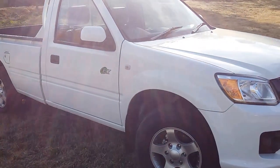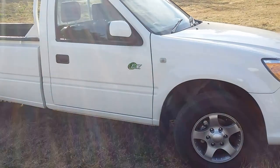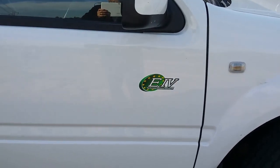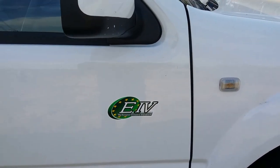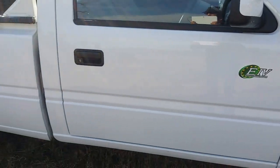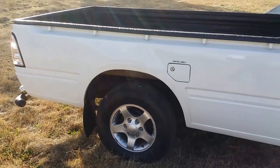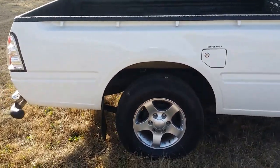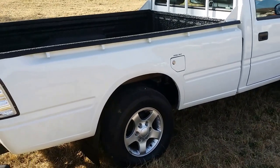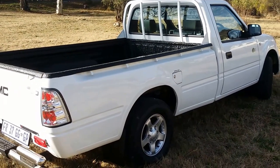This is their single cab workhorse basic bakkie, known as the Boarding. It is specifically the E4 — the Euro 4 emission standard compliant version — so it is the latest version of this bakkie, in diesel only. It puts out 88 kilowatts and 245 Newton-meters of torque from a very lazy, low-stressed 2.8-litre four-cylinder diesel engine. So it certainly does fill the workhorse role.